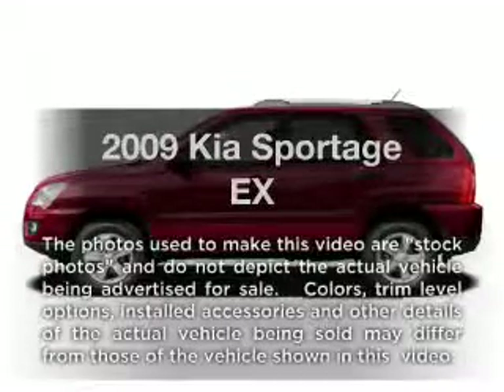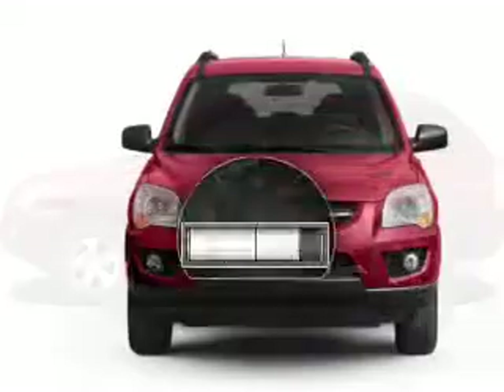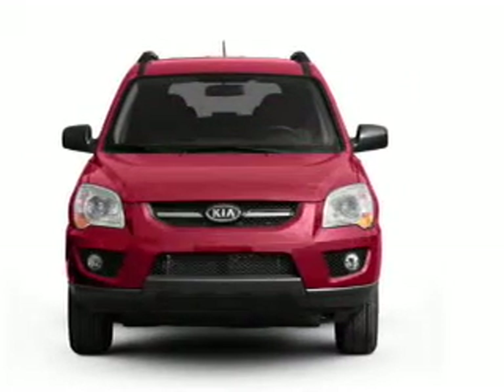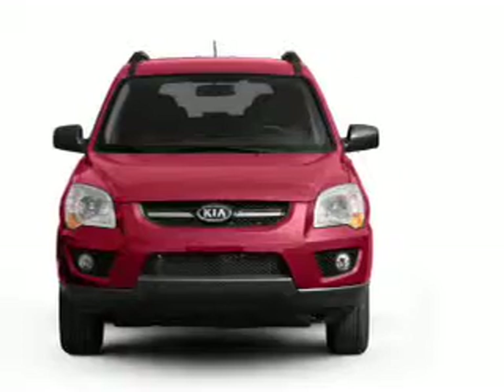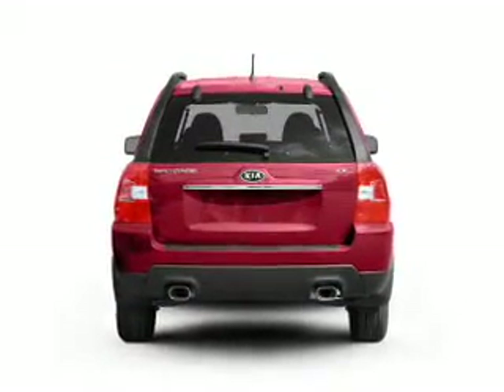Get noticed in this 2009 Kia Sportage. This is the set of wheels you've been looking for. With low miles, this automobile will take you far and get you where you want to go. With a solid six-cylinder engine, the powertrain includes four-wheel drive that responds smoothly to its automatic transmission.